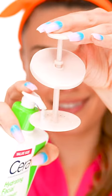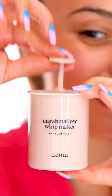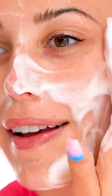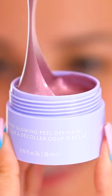Just add some water, some of your cleanser, and start whipping. Just look at that foam — so satisfying! This makes your cleanser more fluffy and gentle on your skin, like a marshmallow.